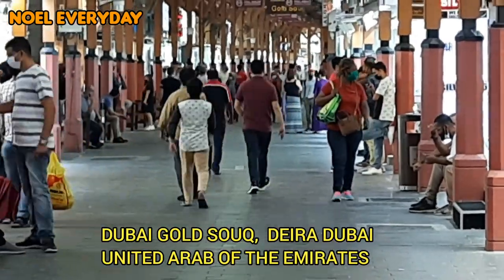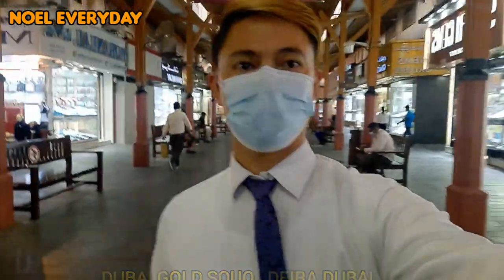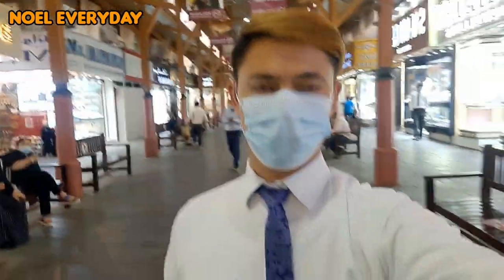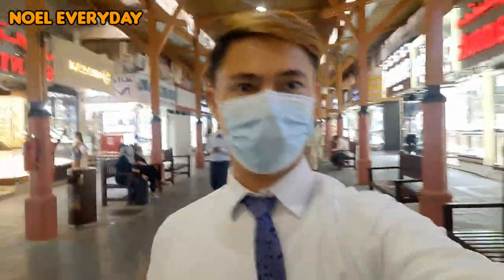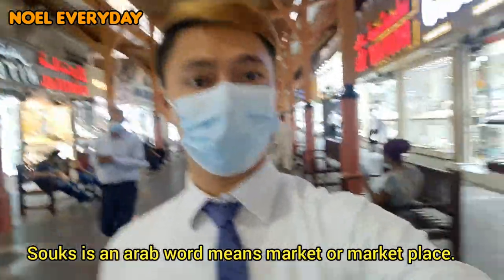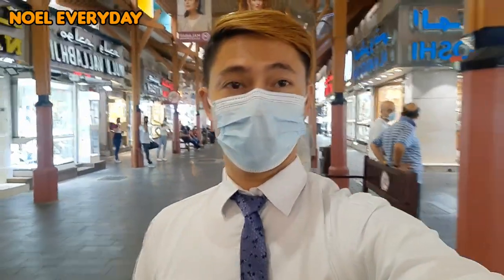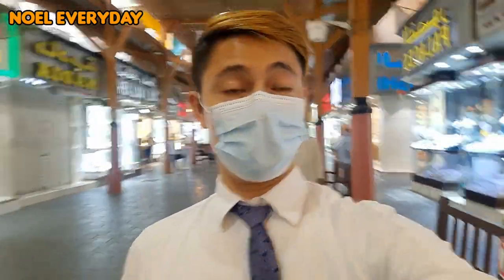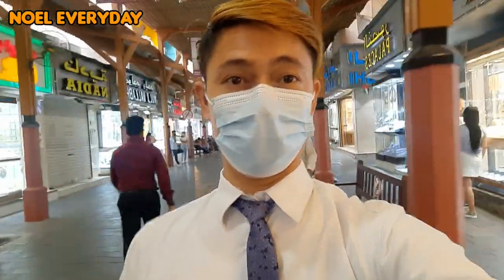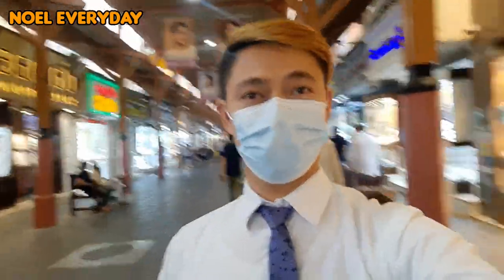This is Gold Souk. Dubai Gold Souk is a traditional market in Dubai, United Arab Emirates. It is located in Dubai's commercial business district in Deira. Souk is an Arab word meaning market or marketplace. The souk consists of over 380 retailers, most of whom are jewelry traders. The traditional market sells primarily gold jewelry but also silver and precious stones in intricate Arab and Indian designs, and visitors often spend a whole day here. Now let's check those shining items.